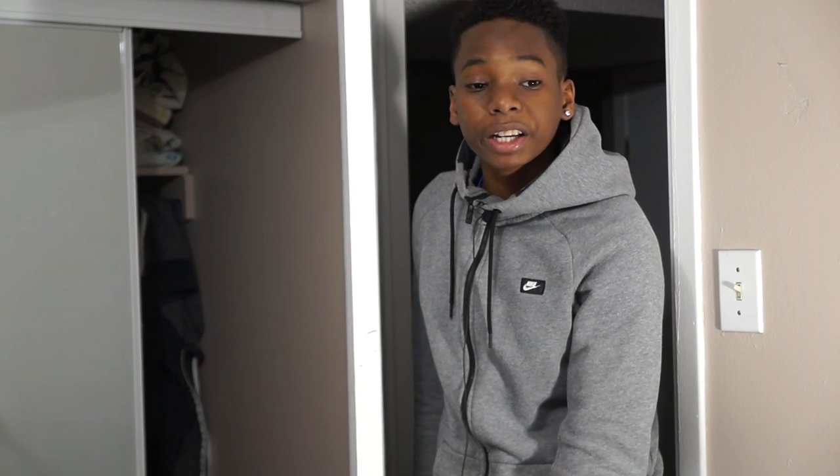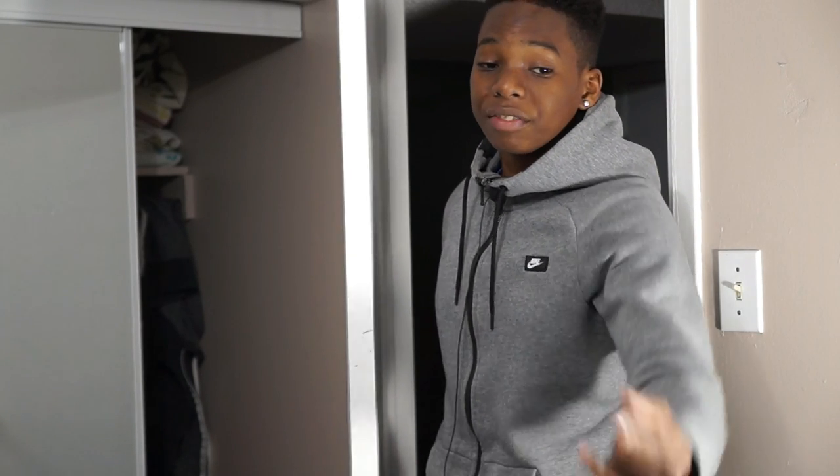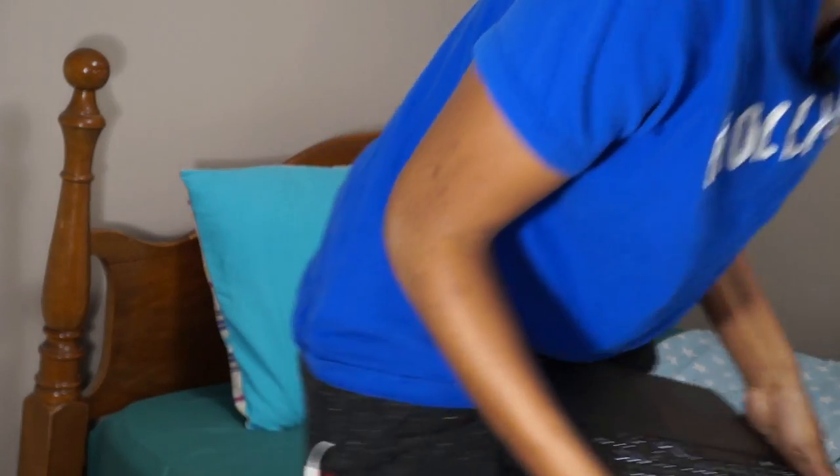It's a different laptop. They said it's for like high school students, but to me it has to be for college students or professionals, because that thing costs like a thousand dollars. It's expensive and the build quality is top notch. Let's check it out.